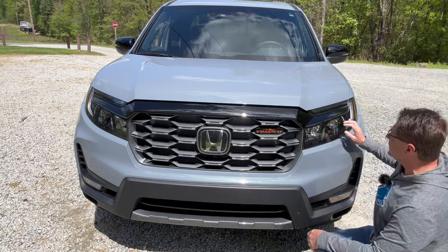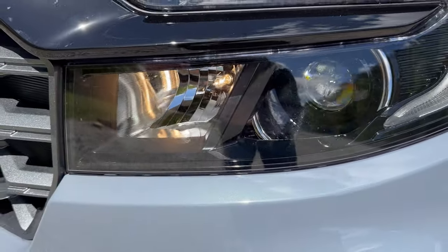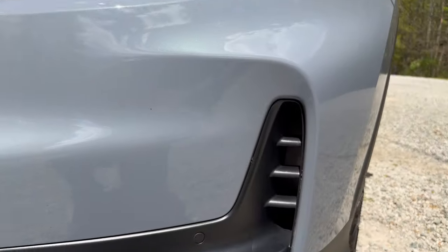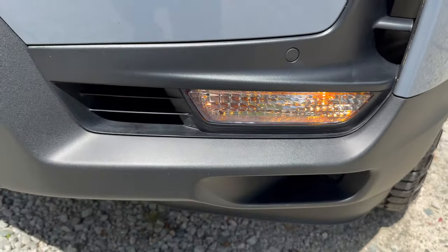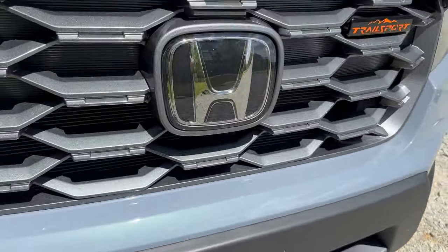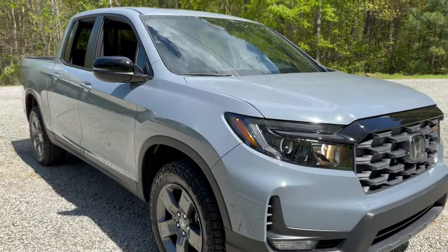We've got LED daytime running lights and LED low beam. One thing you want to know about the LED lights is it does switch away from the LED light when you go to the high beam, so when you've got your brights on it's not going to be that bright white. We've got functional air flowing through here — that's nice to see. Front parking sensors, here's our turn signal. And we've got LED fog lights — that is excellent. Metallic bumper that matches the grille. The Honda Sensing Suite — lots of safety features in this one. That's a good-looking front end.